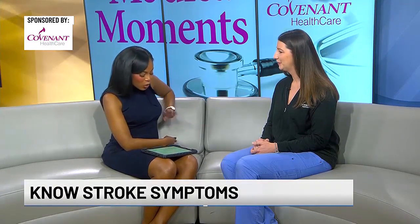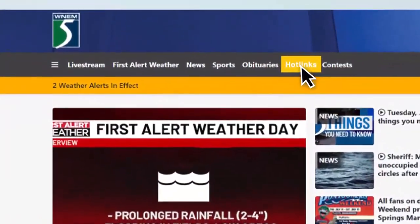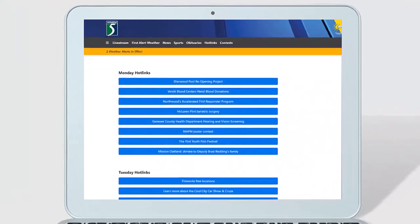Well, Alyssa, we appreciate you so much and your expertise in all that you do. Thank you very much. If you would like any additional information on today's topic, head over to the hot link section of our website, WNEM.com.